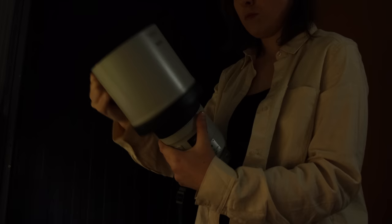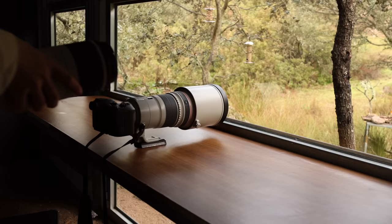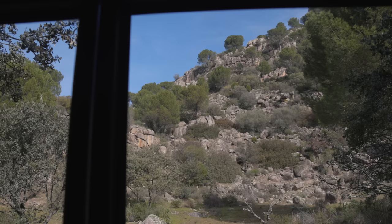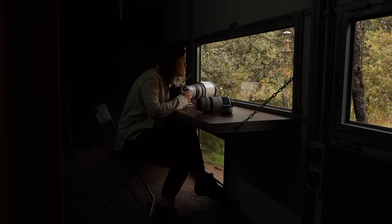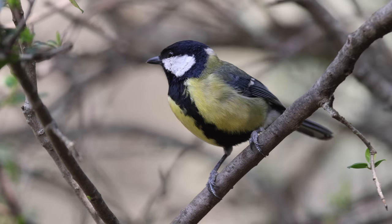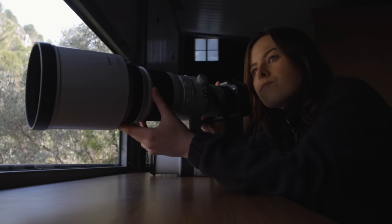I'm starting to feel pretty comfortable with the R7, and today I've headed to a hide. This valley is the territory of a male and female lynx, so there is a chance they'll come to the hide to drink from the pond. I'll be in this hide for 10 hours.